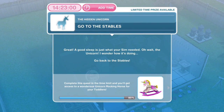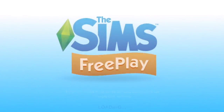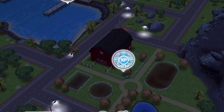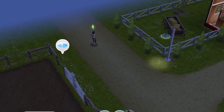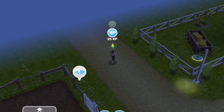Now we need to go to the stables. A good sleep is just what your Sim needed — oh wait, the unicorn! I wonder how it's doing. Go back to the stables. Head back over to the island, find the stables, and go in. You may need to call a Sim over using Sim Tracker. That is task complete — go to the stables.